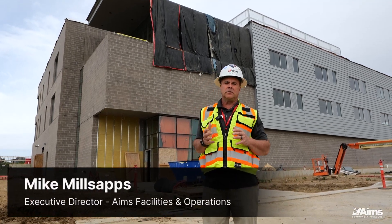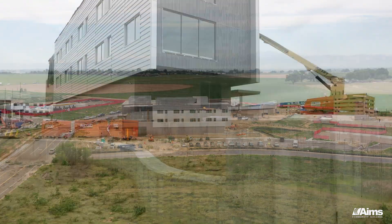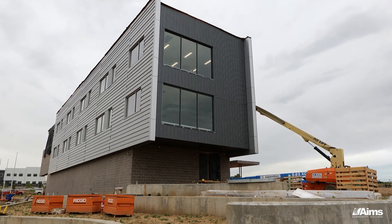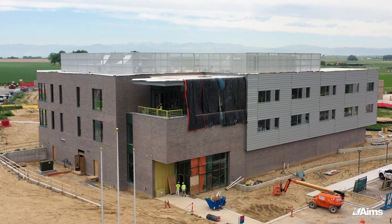Welcome to the Gateway Building here at Ames Community College Windsor Campus. I'd like to invite you along for a tour of the inside of this three-story building, about 38,000 square feet. We have an extension of the public safety programs instituted in this building — fire science, criminal justice, EMS, and the UAS program as well.